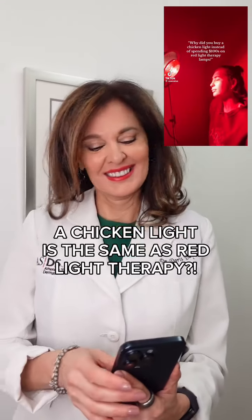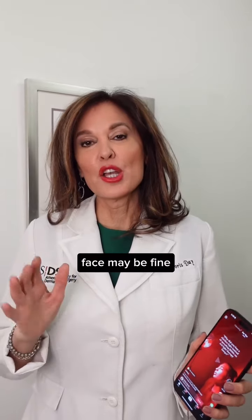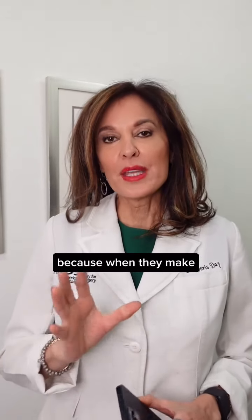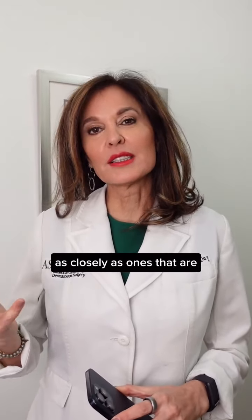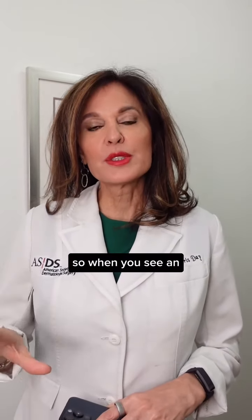Using chicken light on your face may be fine, but chances are it could also do some damage. When they make light that's not designed for human use, they may not filter the light as closely as ones that are created and designed for use on the face.